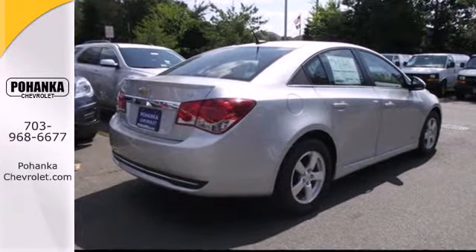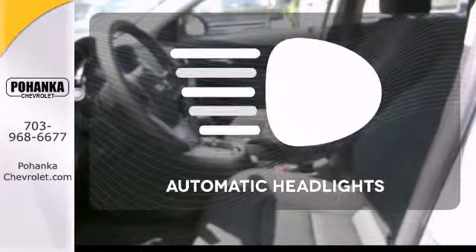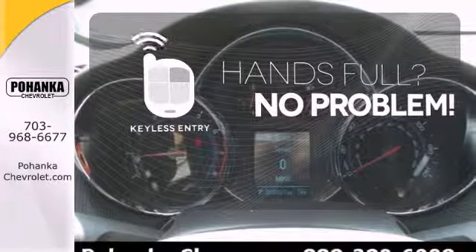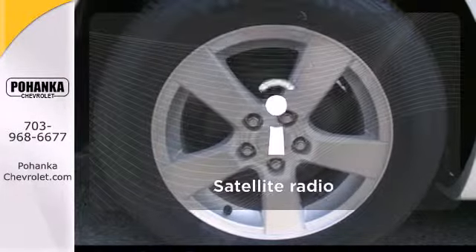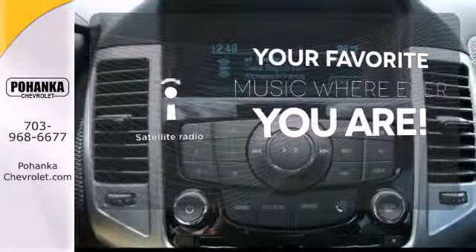It also comes conveniently equipped with keyless entry, air conditioning, and power windows, locks, and mirrors. See and be seen with automatic headlights. Keyless entry means those handful moments are a little easier. Satellite Radio lets you keep listening to all your favorites no matter where you go.